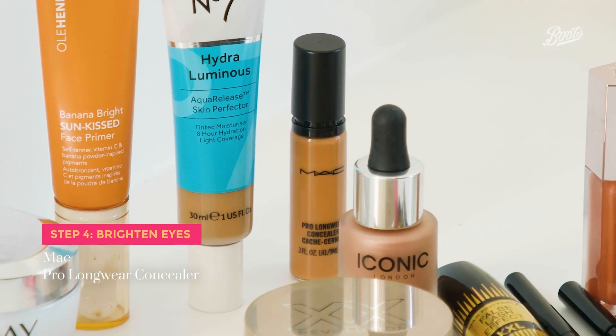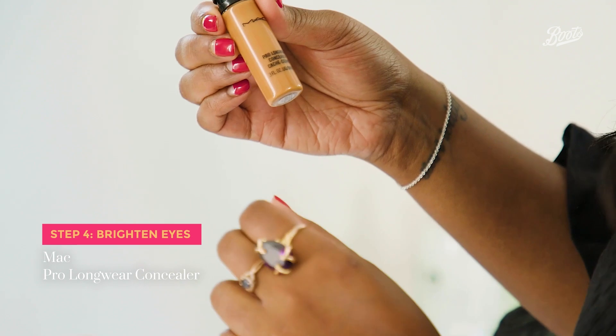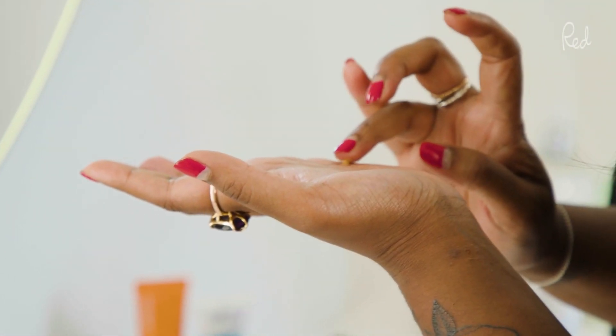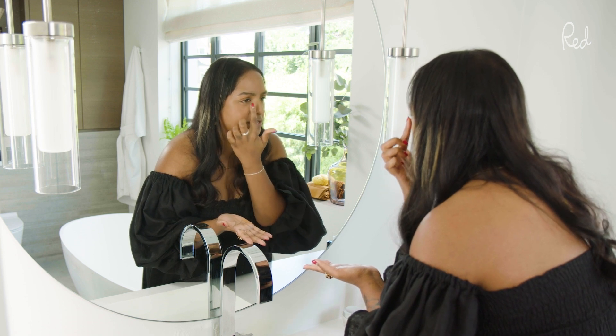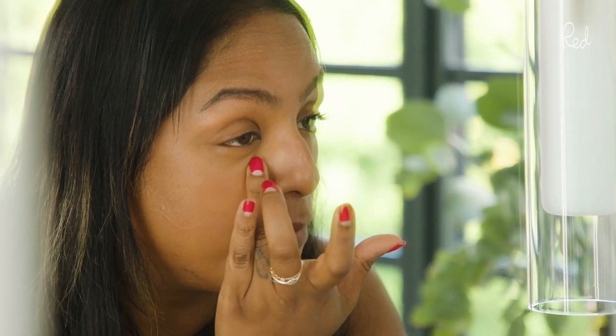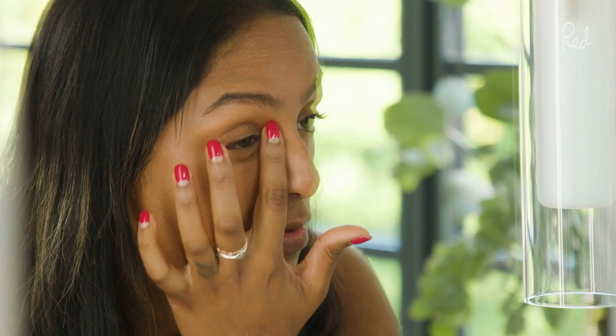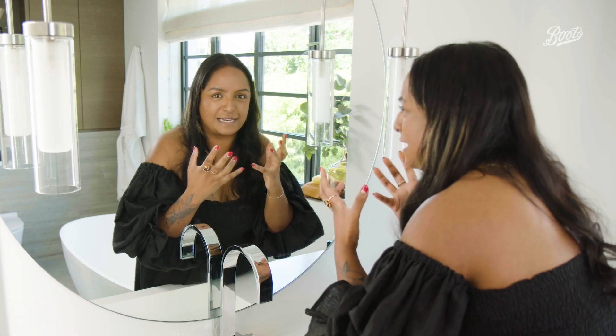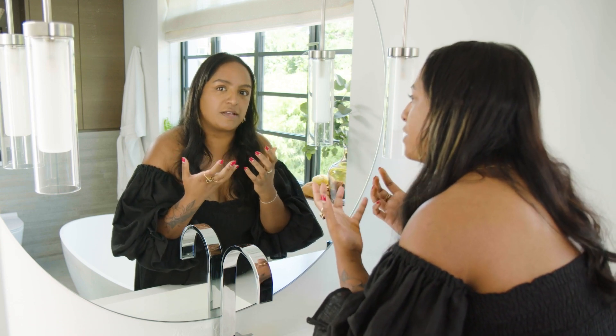Next I'm going to use MAC's Pro Long White Concealer. The great thing about this is that it lasts a really long time — it really stays put. The old advice used to be to put it all the way along or in a triangle underneath your eye, but I'm just putting a little bit in here and blending it downwards. I'm a big believer in using makeup to celebrate and enhance yourself rather than focusing on concealing and covering — I think that's a much more empowering way to use makeup.